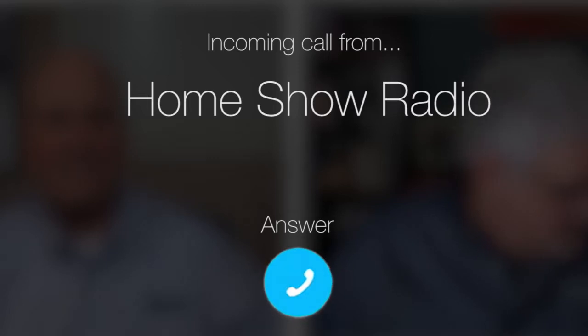Ask Tom on Home Show. Anthony from Southwest Houston has some termite trouble. He says this is a big and small problem, Tom. Based on this picture, it might be a little bigger than he thinks.